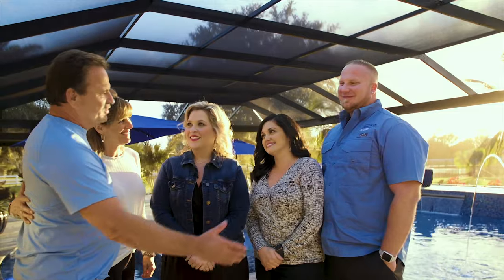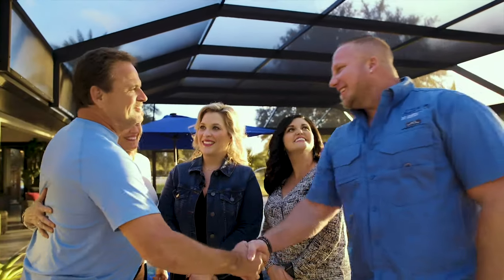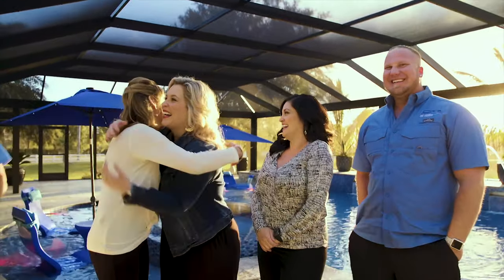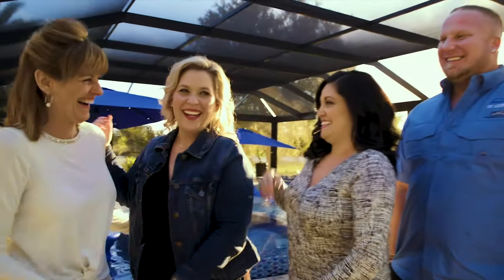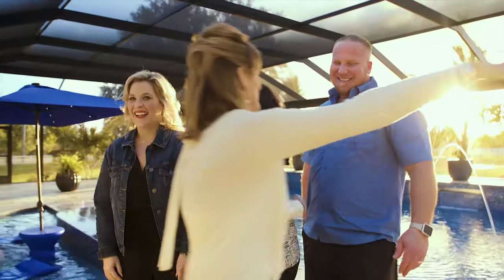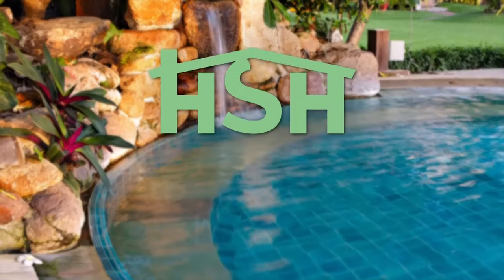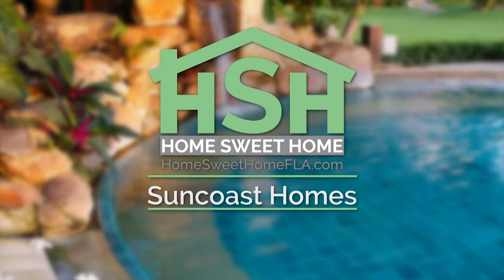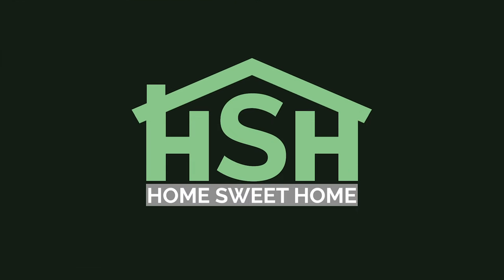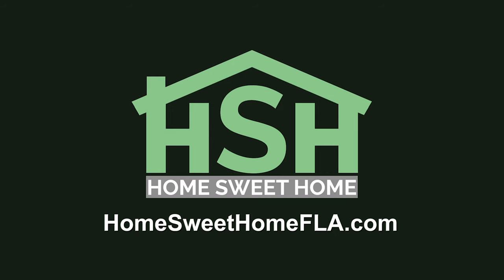Great job, John. Thank you — learn from the best! Thanks so much for joining us on this outdoor living edition of Home Sweet Home. If you would like to watch this episode again or learn more about our experts, visit homesweethomefla.com.